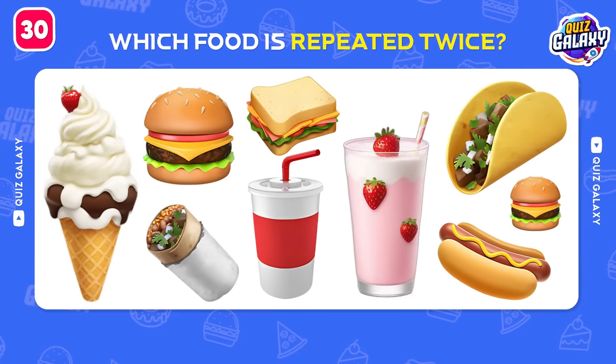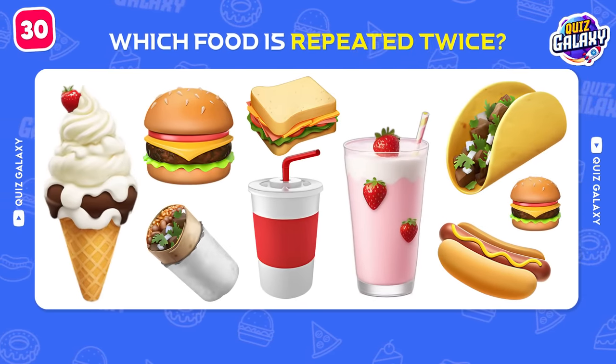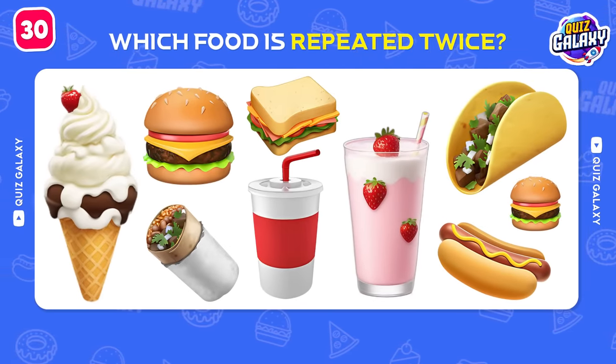Here's a new challenge for you! Which food is repeated twice? You found that out quick! That's the burger!